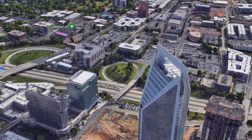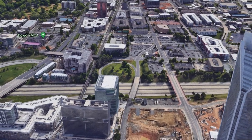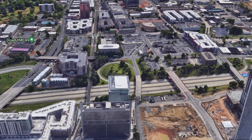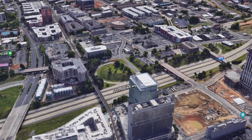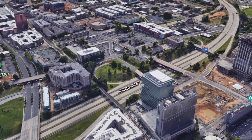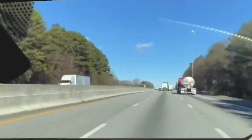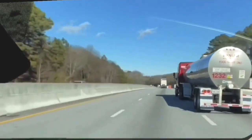Highways are not suitable for general purpose transportation. They serve a very specific role in our infrastructure: high-speed connections between two distant areas of interest. They do not belong anywhere near a city center. The rest of this video will be centered around different facets of US highway design flaws.